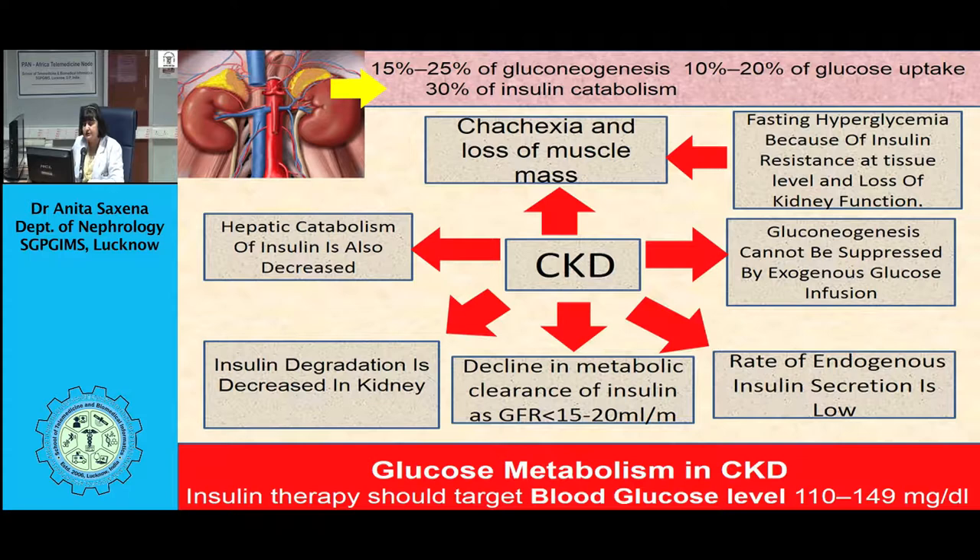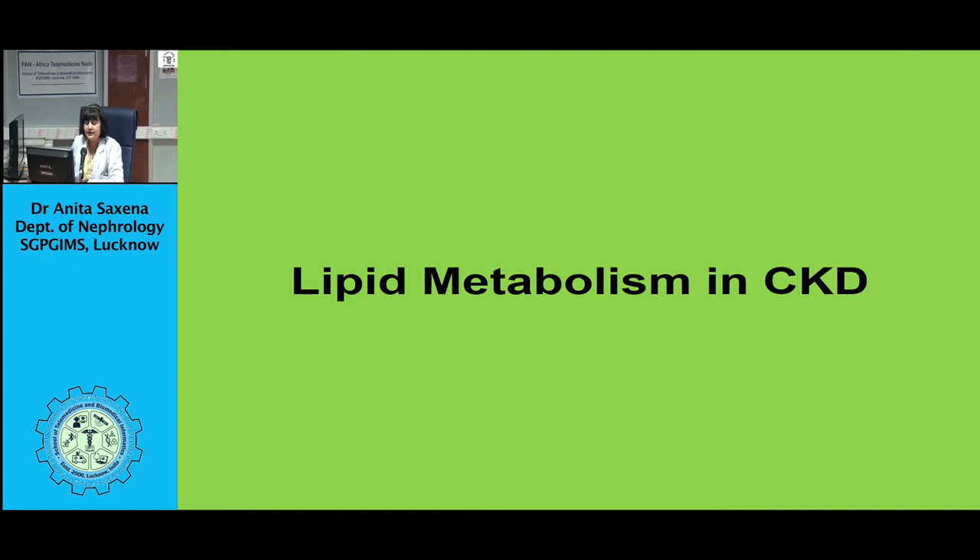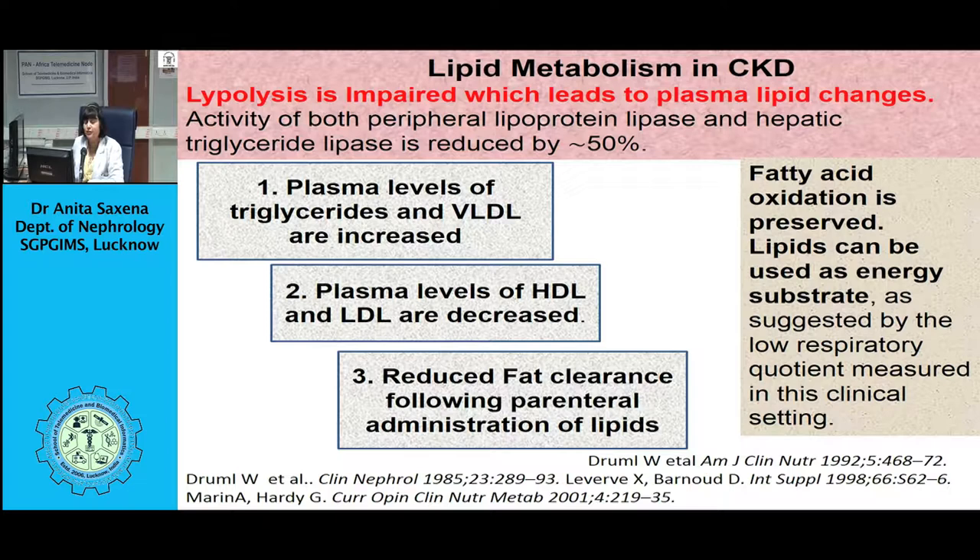Hormonal disorders such as resistance to anabolic hormones, increased levels of counter-regulatory hormones like glucagon and PTH, declining residual renal function, and anemia all contribute towards development of malnutrition. If the dialysis dose is inadequate, it leads to uremic toxicity. The dialysis procedure itself causes loss of nutrients and water-soluble vitamins into the dialysate, therefore malnutrition sets in.